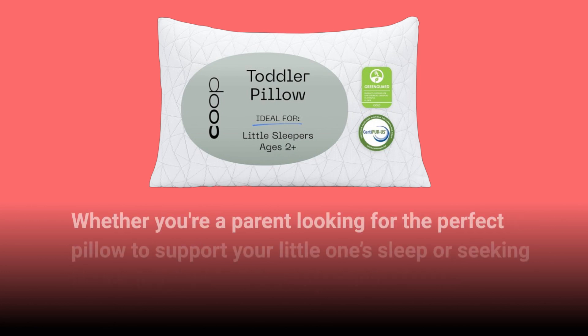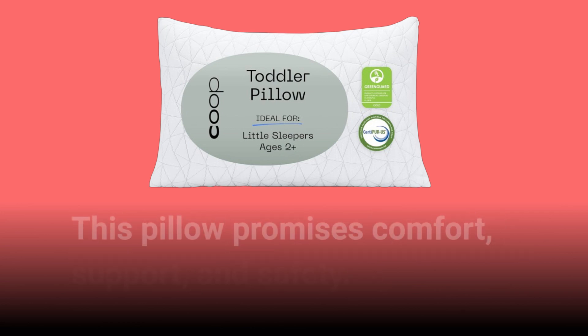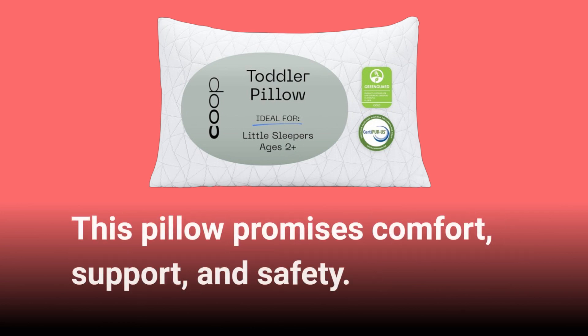Whether you're a parent looking for the perfect pillow to support your little one's sleep, or seeking a thoughtful gift for a young child, this pillow promises comfort, support, and safety.